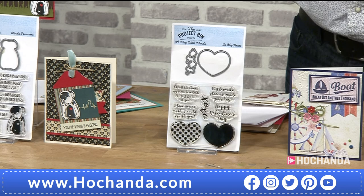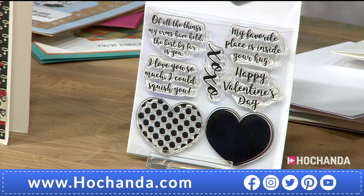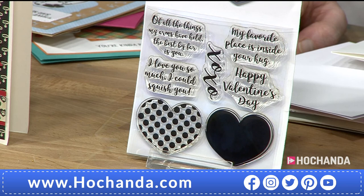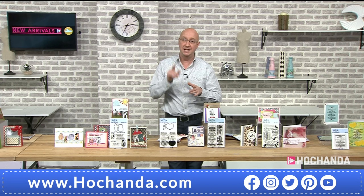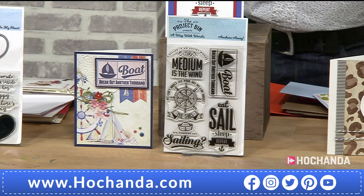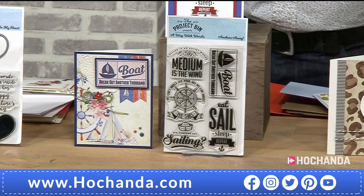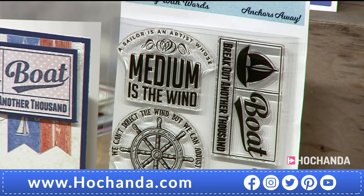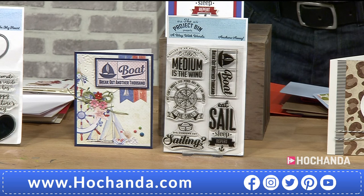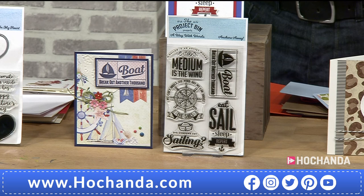In My Heart — 560-203, £16.99 — seven stamps and two dies. All sentiments fit within the heart die cuts. Works for Valentine's Day but also for anyone you love. We can't direct the wind but we can adjust the sails — item 937-075, £14.99 — the nautical set with really lovely sentiments, great for those moving forward or making changes in life.